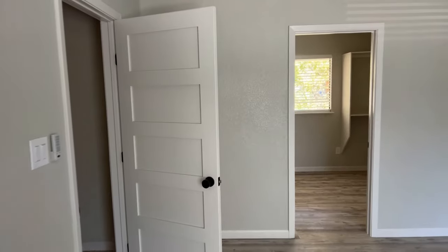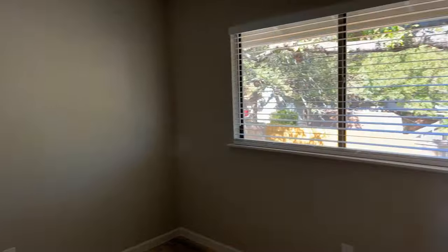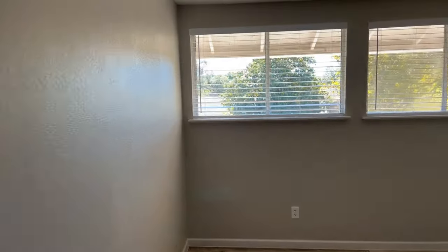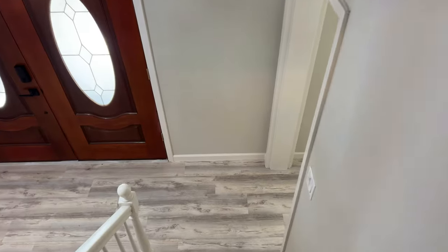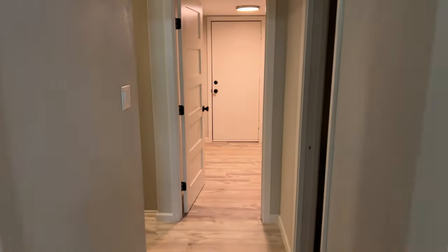The secondary bedrooms are about the same size with good natural lighting and standard closets — typical of a home built in the '70s and '80s. One bedroom has two windows that bring in a lot of light, which I really like. Now let's make our way downstairs to check out the backyard, which is a really nice entertaining space.